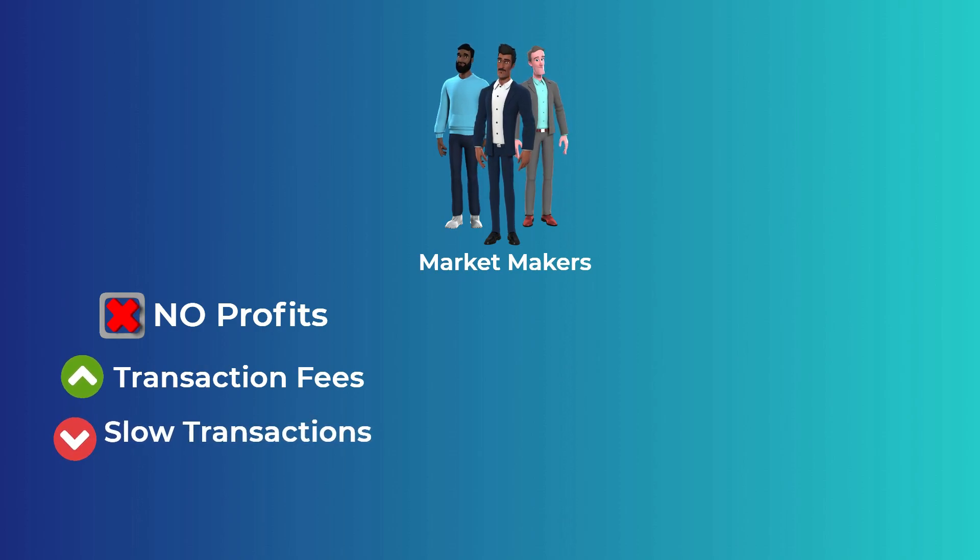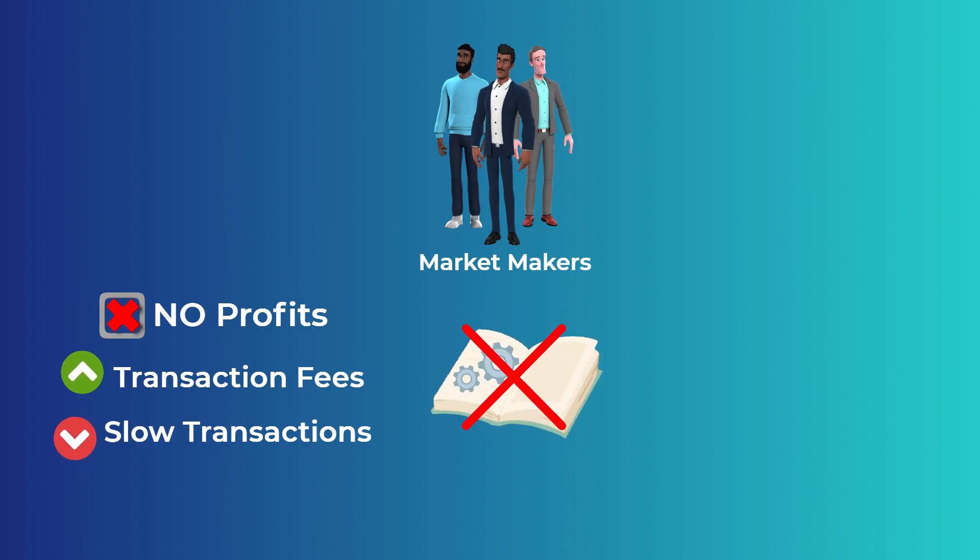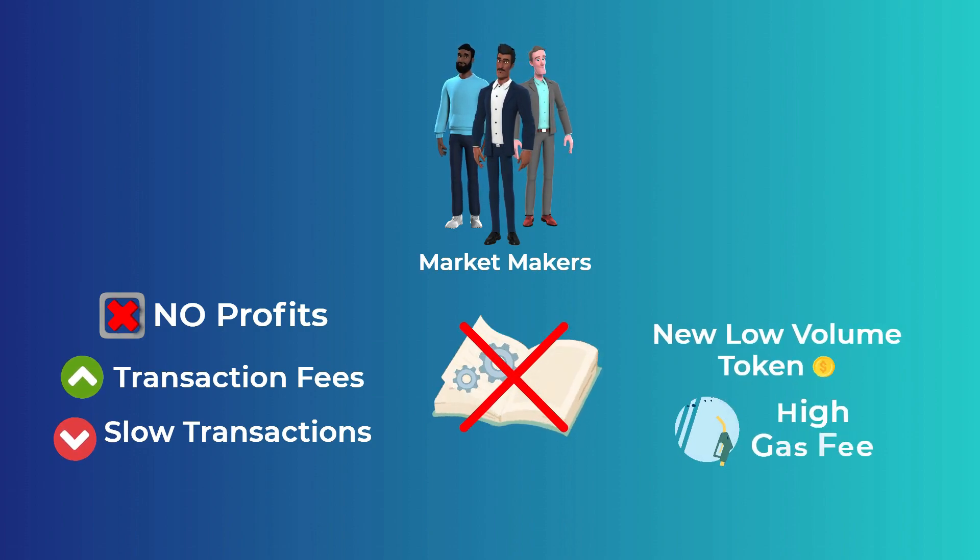Also, the slow transaction speed of most cryptos right now makes the order book mechanism not a good option for new low volume tokens and for tokens relying on blockchains that charge a high gas fee like Ethereum. And from there comes the need for the liquidity pools technology.